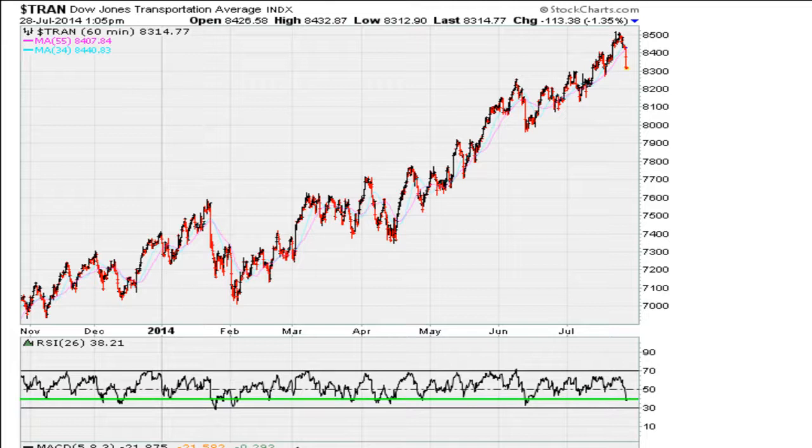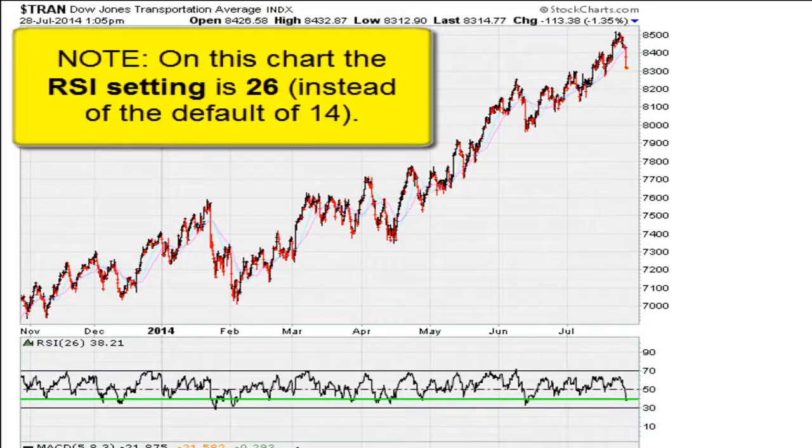This is Eric from mother.com with another Rethink video. In front of us we have the Dow Transports 60-minute, nine-month chart — so a 60-minute hourly chart over a span of nine months. I want to show a simple observation on how you can rethink trading strategies. If we take a look at the RSI, we see this green line drawn here.